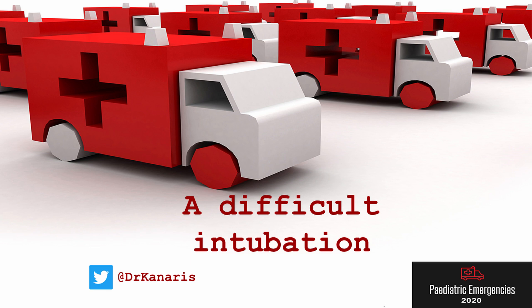Hello, I'm Costas Canaris and I'm a consultant in paediatric intensive care and retrieval medicine. Today I will be speaking to you about a difficult intubation. This is based on a real case. The initial format was intended to be interactive in nature, but we will have to do a question and answer version instead. So please grab a pen and paper and get ready to answer some questions.